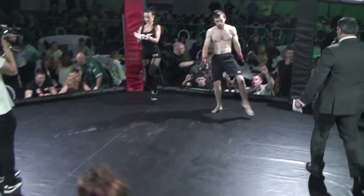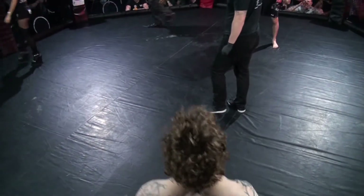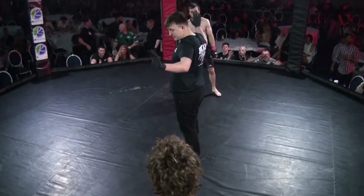Your referee, Mr. Ant Franklin. Hello everybody, welcome to TaylorMade Combat. We're here at Elland Road in Leeds — it's Alex King and Rich Kenny on commentary as always.